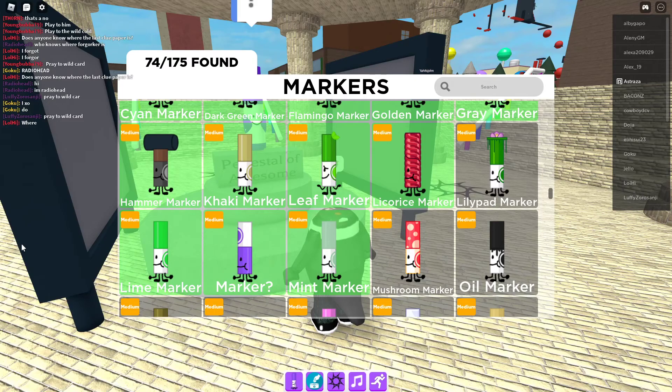Today we're going to be doing the oil marker iMarkerFinder 3000.